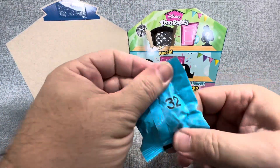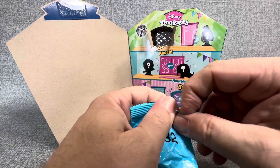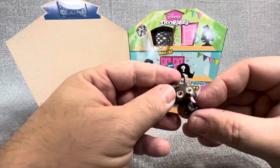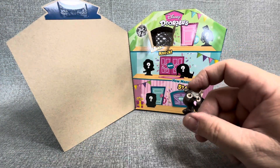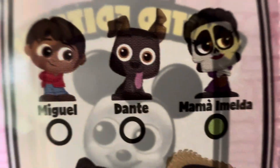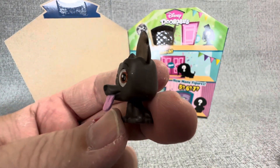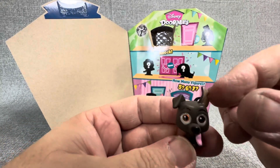We got number 32. My other theory is that if Zerg was number one, maybe just maybe the limited edition Mickey is number 80. That is a cool one. Let's see who we have here — that is Coco's dog, Dante. I just couldn't remember his name. Look at that tongue out. Very cool, Dante.